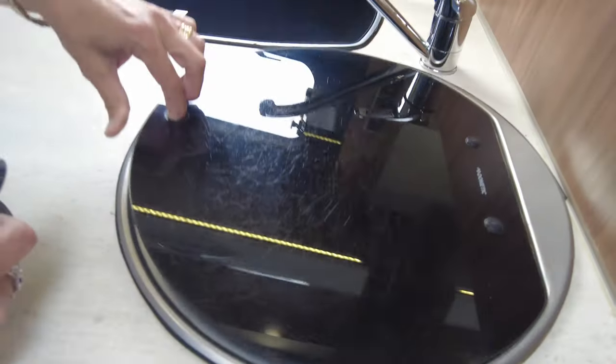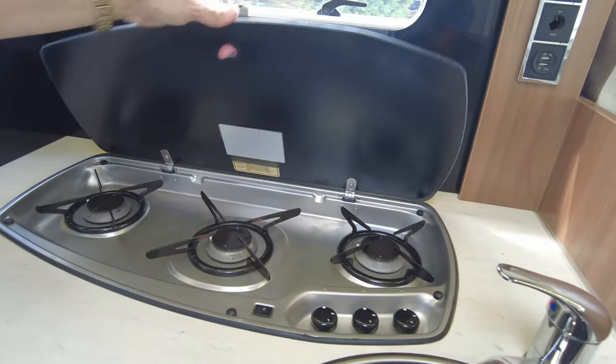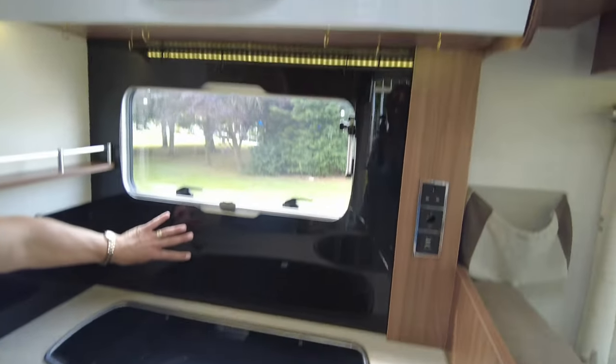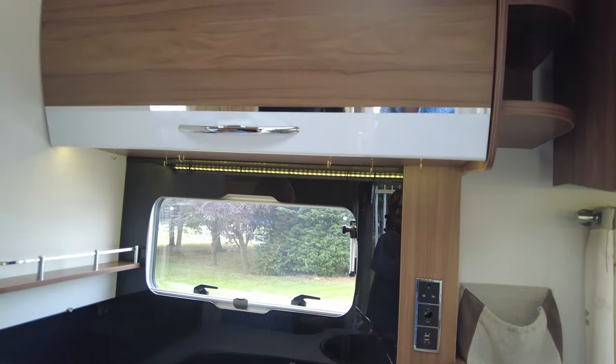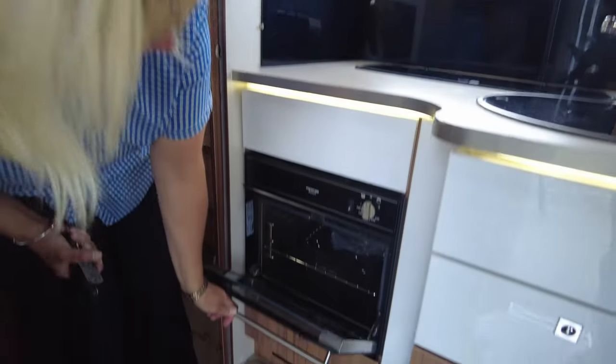We've got a good size sink and we've also got a three gas ring burner. You've got splash backs — this area is nice to keep clean — and it's a combi oven and grill. It's only small but it'll do the job.